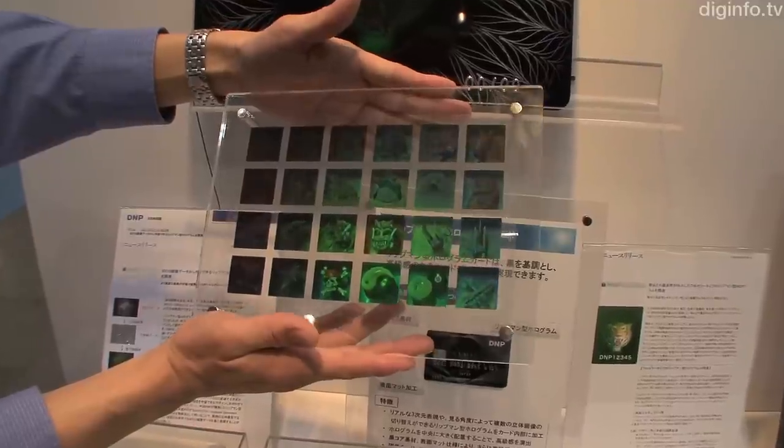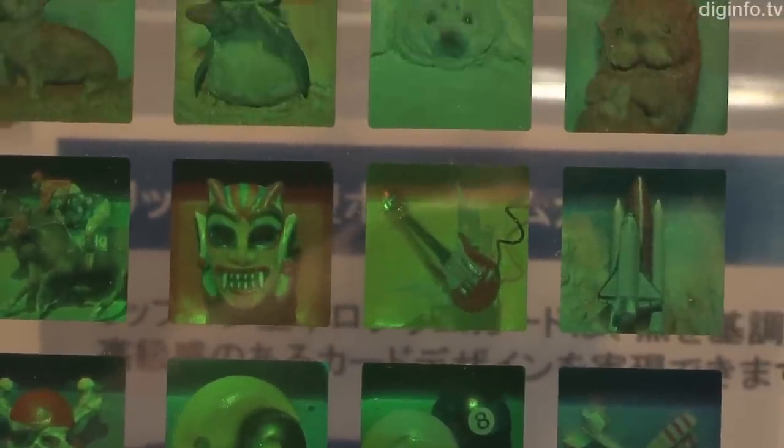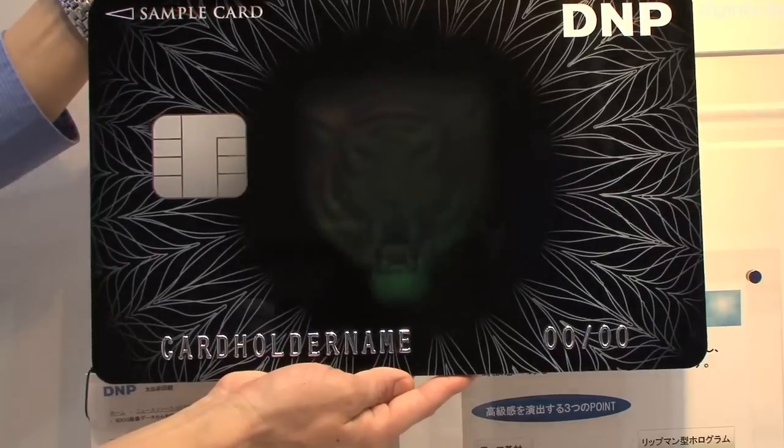The advantage of these latest Lippmann holograms over regular holograms is that you can see a bright, full-color, full-parallax 3D image in both the horizontal and vertical directions with a realistic sense of depth.